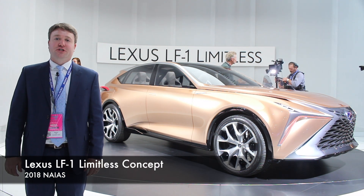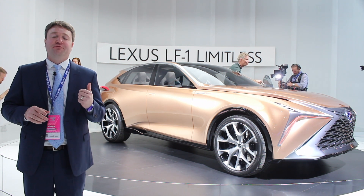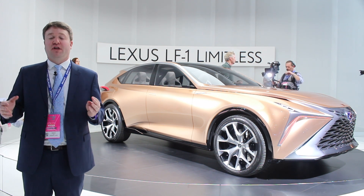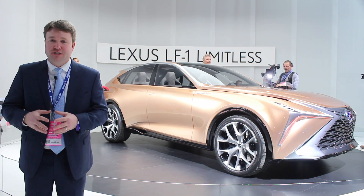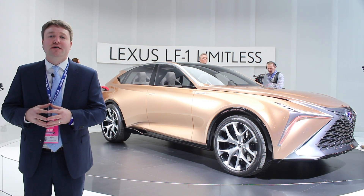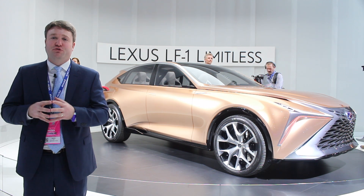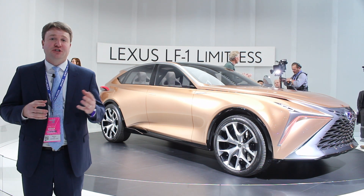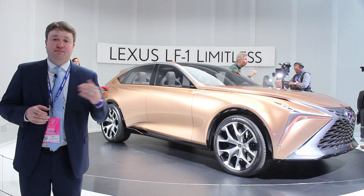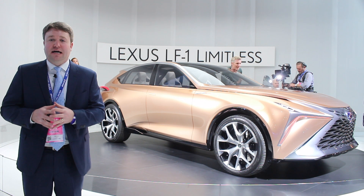Lexus is showing off one of this year's few concept cars at the NAIAS, and it is this LF1 Limitless, which is basically a preview of what a large flagship crossover luxury vehicle would look like. Inevitably, we assume this will join the Lexus lineup and potentially be the new flagship, as previous flagships in the traditional automaker sense are being bypassed to send the sedans to their grave in favor of crossovers.